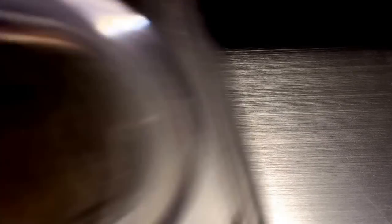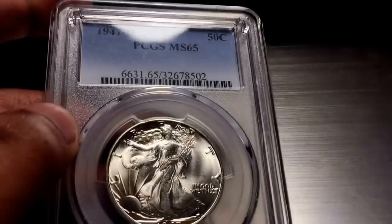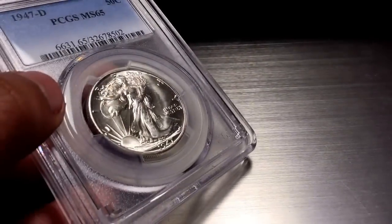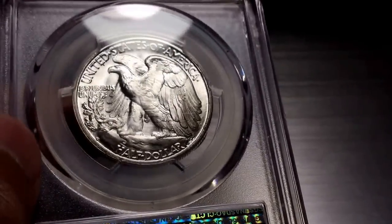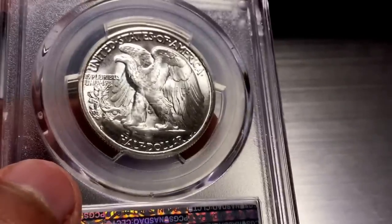To start off, I had an MS64 Walker — you guys know that — the old green holder from PCGS. Well, I upgraded that to an MS65 for two one-ounce rounds and $8. I bought this because it's a luster bomb. It's a 1947-D, and you can see the luster, all that beauty. The reverse is actually perfect, I'd say. The obverse is probably MS64, but the reverse is probably MS66+ or MS67. I like the fact that it's PCGS — I like them more than NGC, at least for all coins. I like the clear holder.